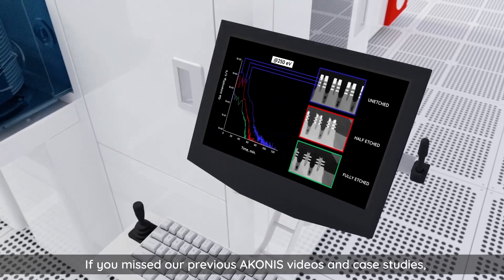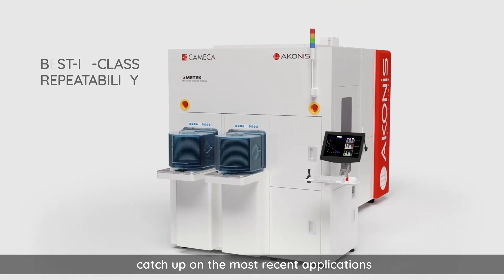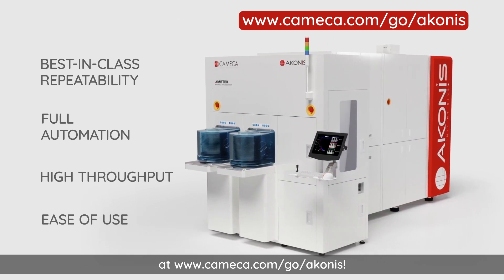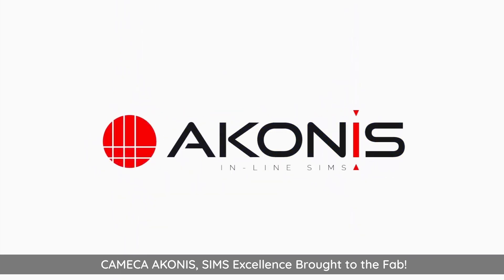If you missed our previous Aconis videos and case studies, catch up on the most recent applications at www.cameca.com/go/aconis. Cameca Aconis — SIMS excellence, brought to the fab.